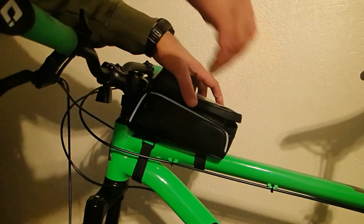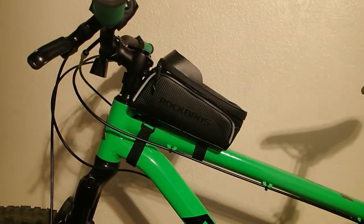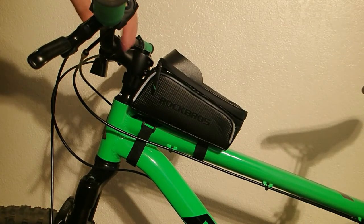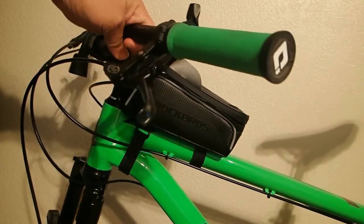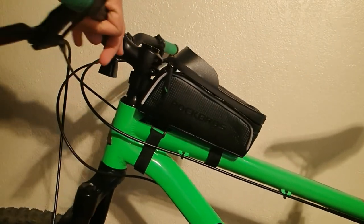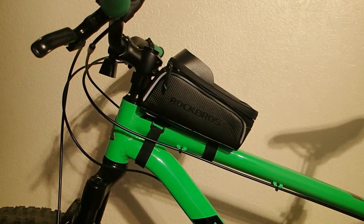This bike bag is a perfect fit for bikes with a longer stem, especially for those who can't add a bike bag to the seat post for bikes with a dropper post such as this one right here. Those with shorter stems might have some trouble trying to attach the forward velcro to the bike.